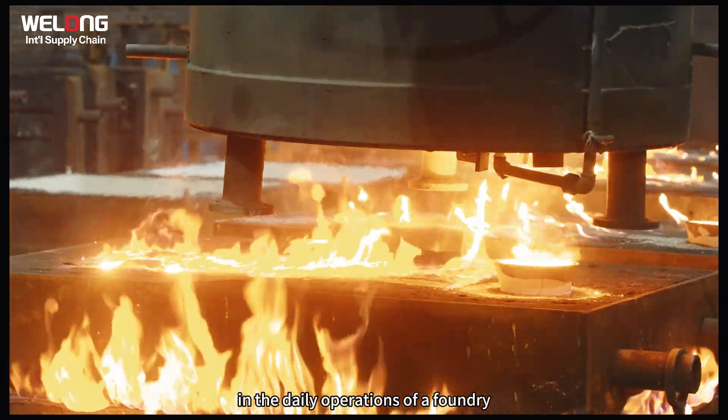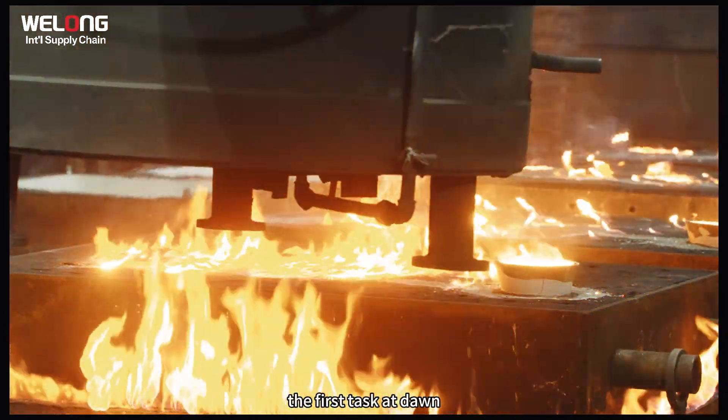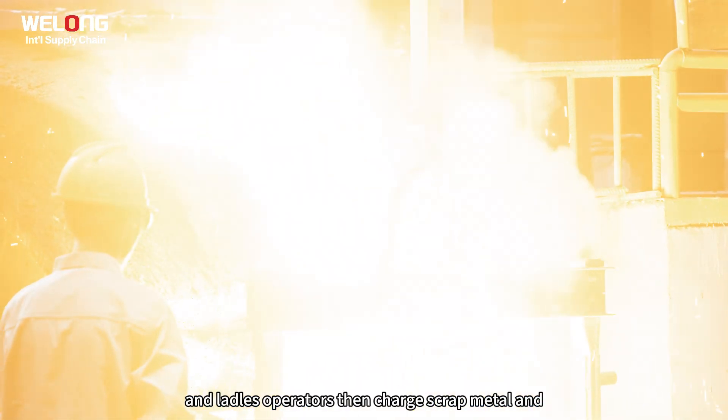In the daily operations of a foundry, the first task at dawn is inspecting the refractory linings of furnaces and ladles.